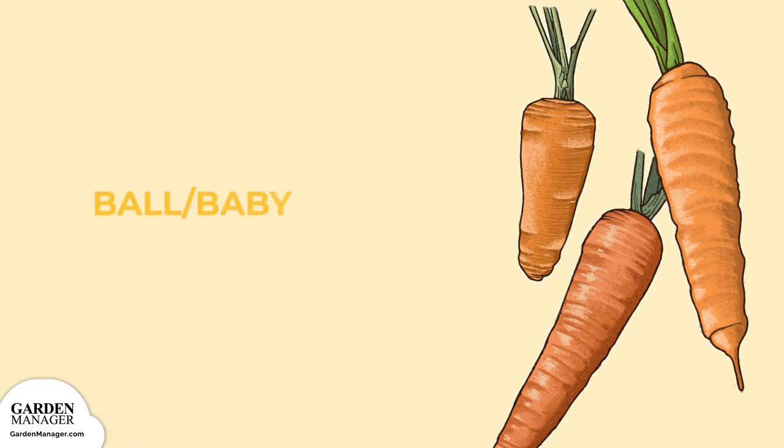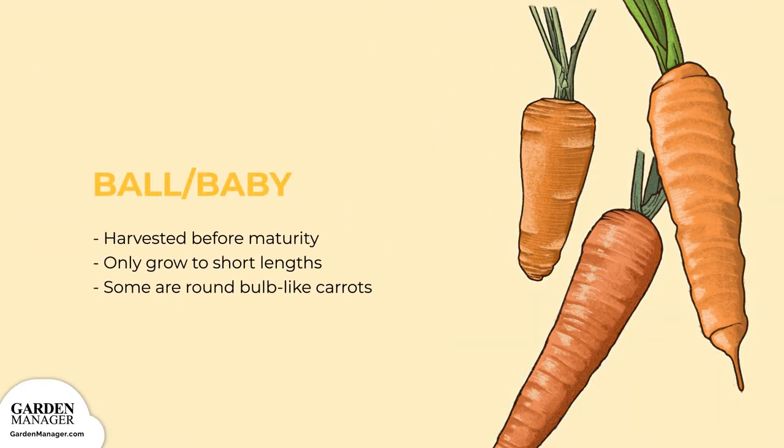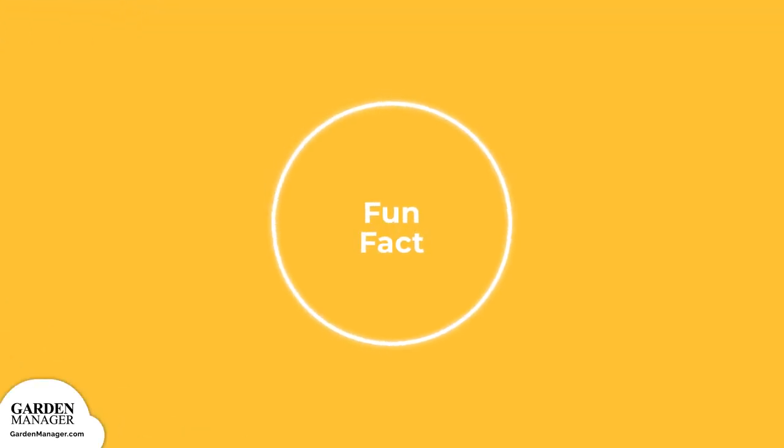Ball/Baby: These carrots are either harvested before maturity or only grow to short lengths. Some also grow as round bulb-like carrots, similar to how a radish would grow. Varieties include Paris Market, Babette, Thumbelina, Littlefinger, and Short and Sweet. Fun Fact: A salt and pepper shaker can be used to spread non-pelleted carrot seed.